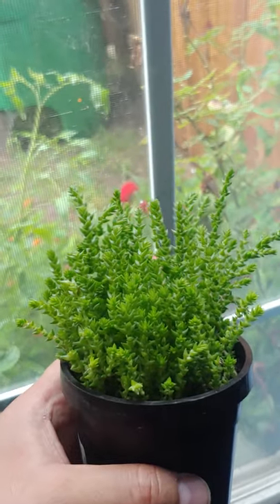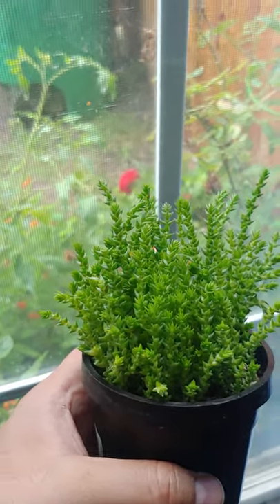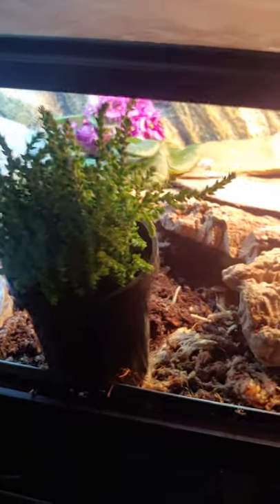Now, this plant in particular is an African native. This is known as Watts Chain. It is a succulent, and this will go nicely — either right next to this red vein or right here. I haven't decided yet, but that'll come soon enough.